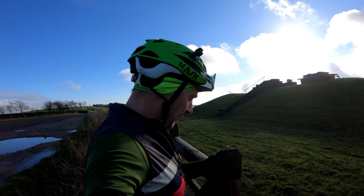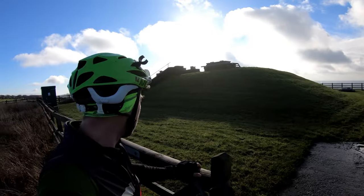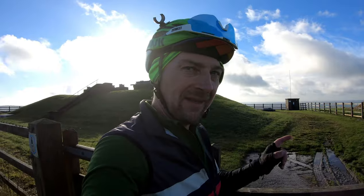Oh, that's a bit disappointing — private property. Best view there is, and it's a waterboard or something. Let's keep moving.